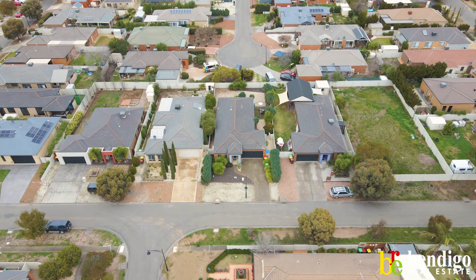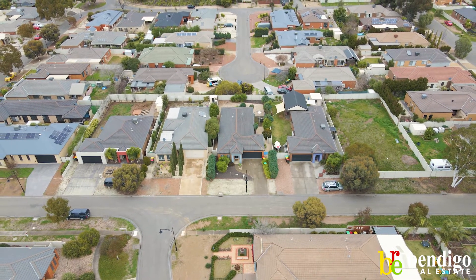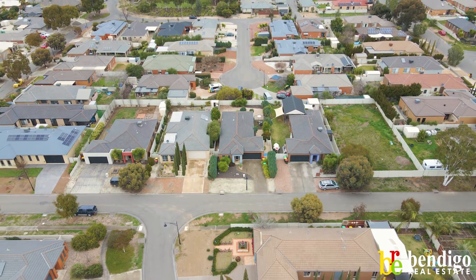If you'd like to have a look at 19 Blackwattle Drive, or you're thinking of selling your own property, give me a call — Damien O'Shaughnessy, Bendigo Real Estate.